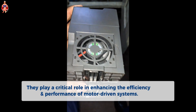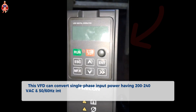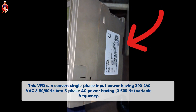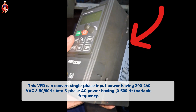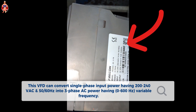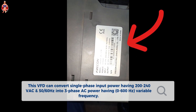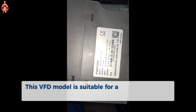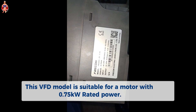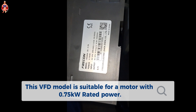They play a critical role in enhancing the efficiency and performance of motor-driven systems. This VFD can convert single-phase input power having 200 to 240 AC voltage and 50 to 60 Hz into three-phase AC power having 0 to 600 Hz variable frequency. Furthermore, this VFD model is suitable for a motor with 0.75 kW rated power.